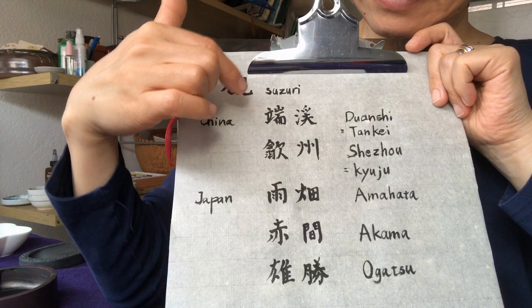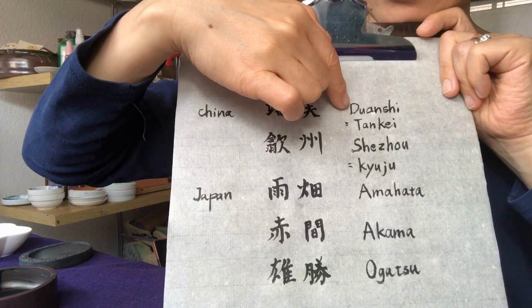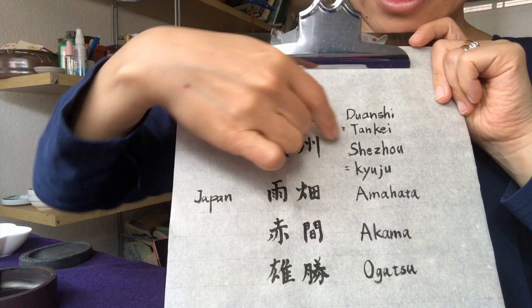But if you want to look for these Suzuri on eBay, you'd have to type in this. Same for this Kyuju in Japanese. Under this name, I found one Suzuri. It was $1,200.